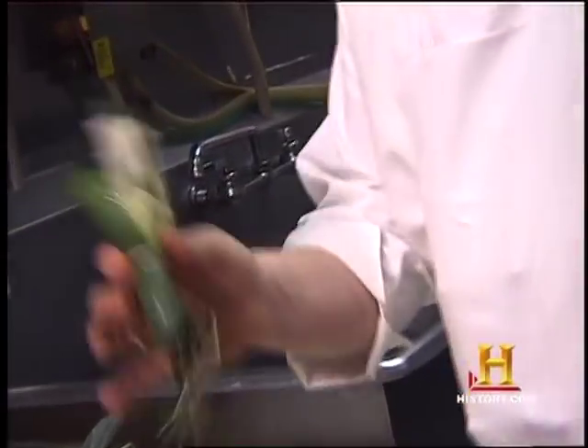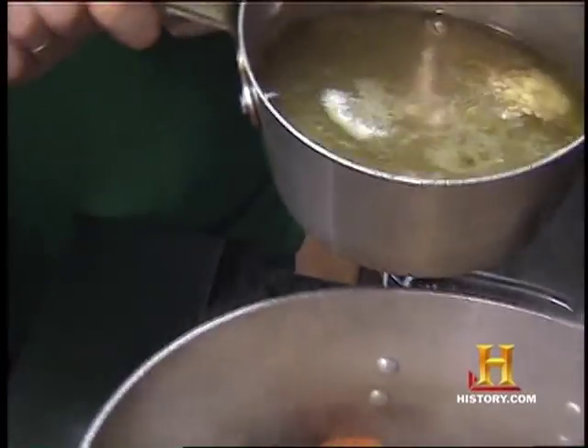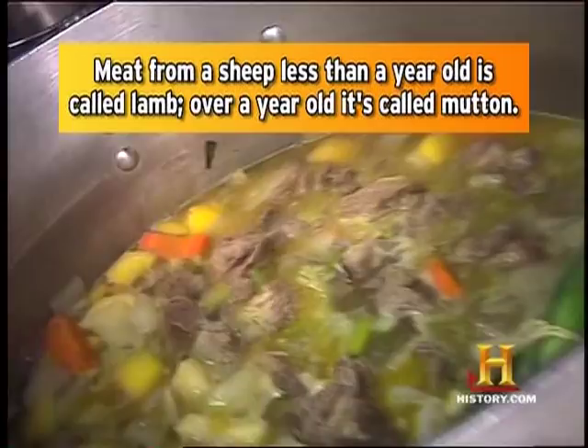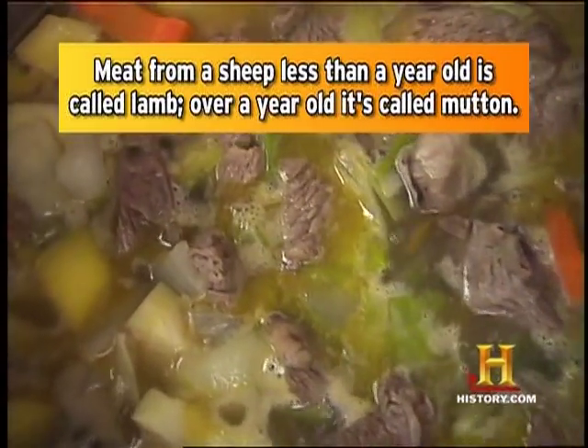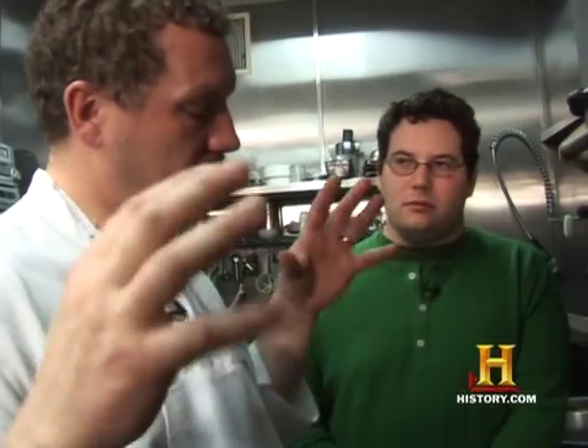Now what kind of herbs do we have here? Rosemary, bay leaf, and fresh thyme. Just pour that in — that's lamb stock. Now we're going to bring this to the boil and simmer it, and then we're going to add the potato right near the end.